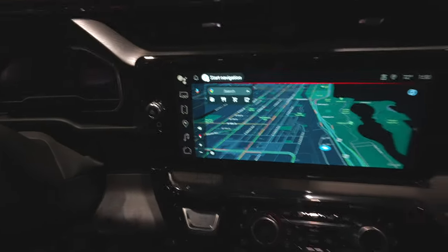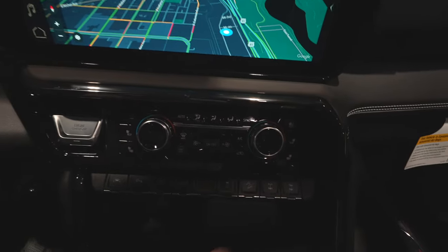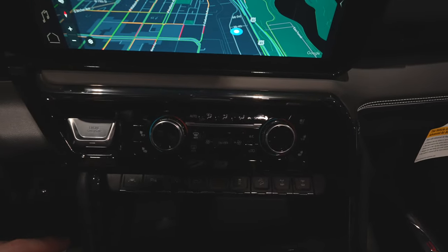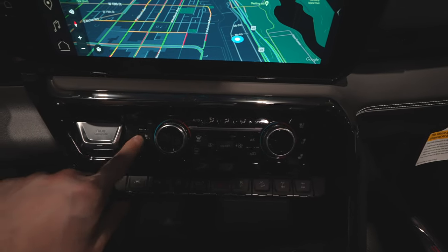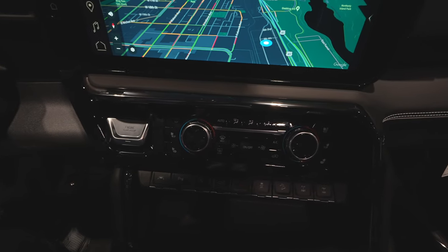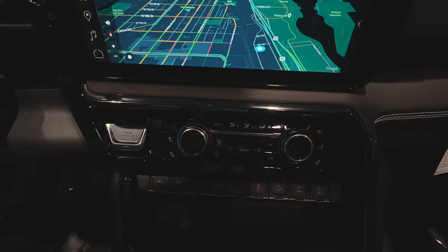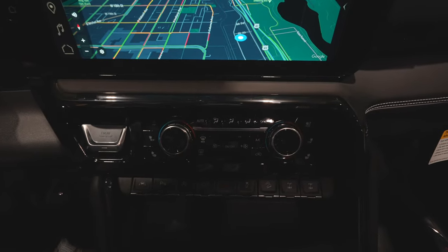Physical buttons here for the radio, push-button start underneath that, dual-zone climate control, and heated and ventilated captain's chairs. Something I love that General Motors does is let you turn on the heated seat back independent from the seat itself — so if your back is sore after a long day at work, just turn that heated seat back on and you're good to go.